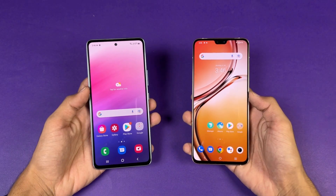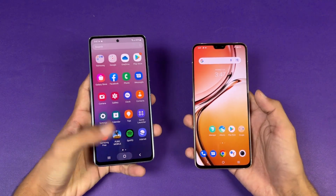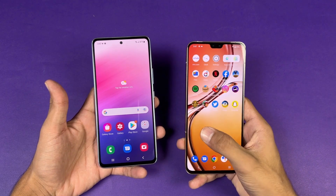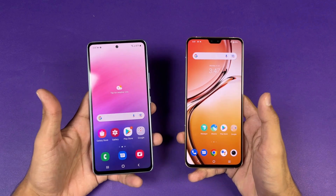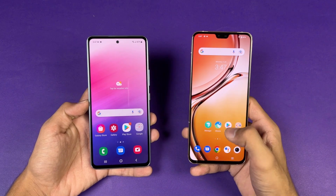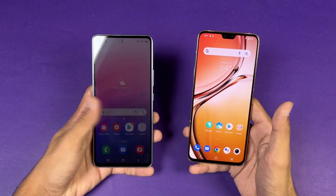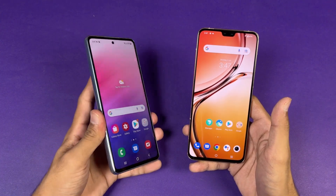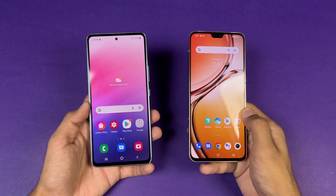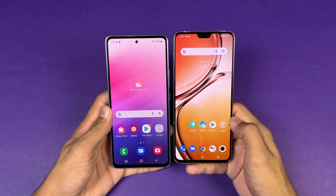Now let's talk about the displays. The Samsung has a 6.5-inch FHD+ Super AMOLED with 120Hz refresh rate, while the Vivo also has a 6.5-inch FHD+ AMOLED but only 90Hz. The Samsung has a punch hole front camera vs a notch on the Vivo, because the Vivo has dual front cameras — a 50MP main and an ultrawide — vs a single 50MP camera on the A53 5G. The punch hole looks better, but the Vivo does offer an ultrawide on the front, and the bottom chin is smaller on the Vivo V23 5G.